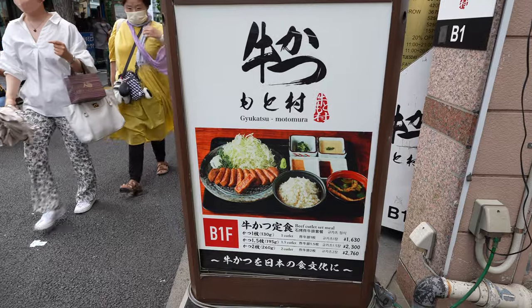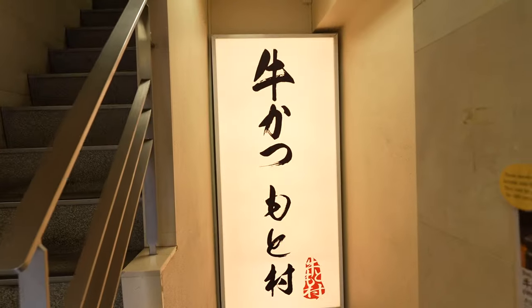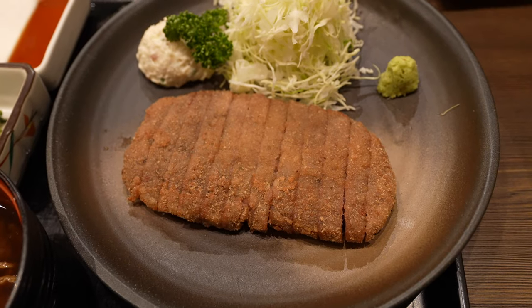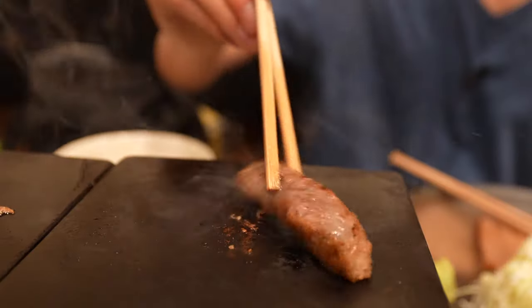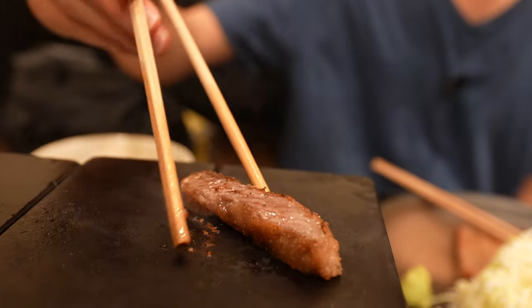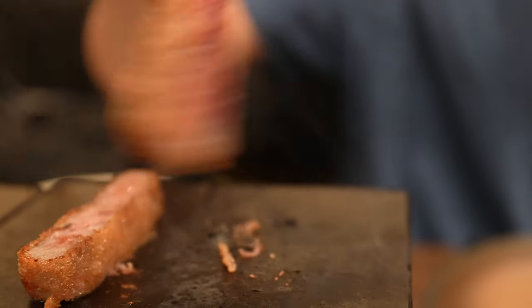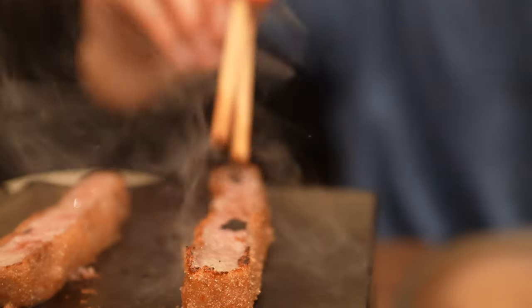Dinner was at a gyukatsu place that many YouTubers had raved about. Gyukatsu is a beef cutlet breaded in breadcrumbs, deep fried, and then grilled at your tableside — very interesting. It was really crispy on the outside and I loved the juicy interior of the meat. While it is delicious, I would recommend you don't over-order like I did, as I felt a little sick afterwards because it was so rich and heavy on the fat, though I recovered quickly.